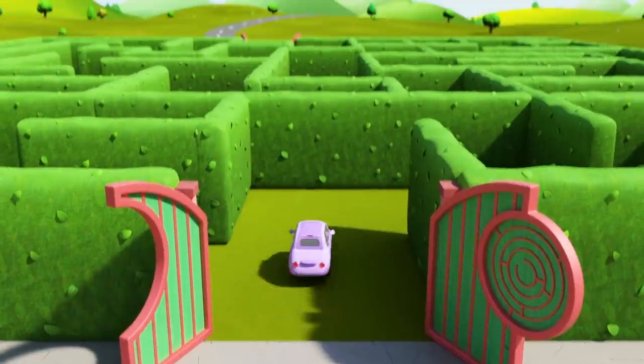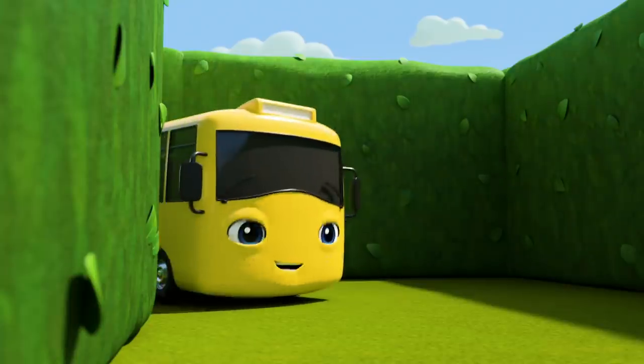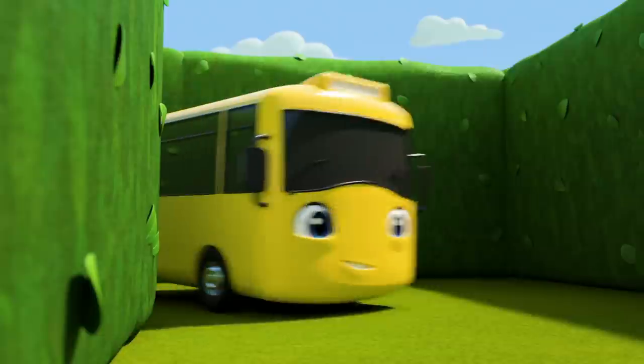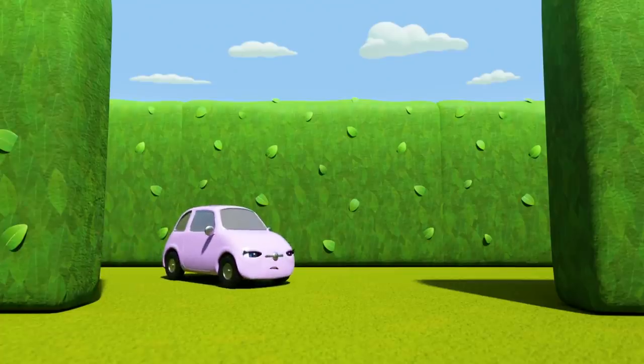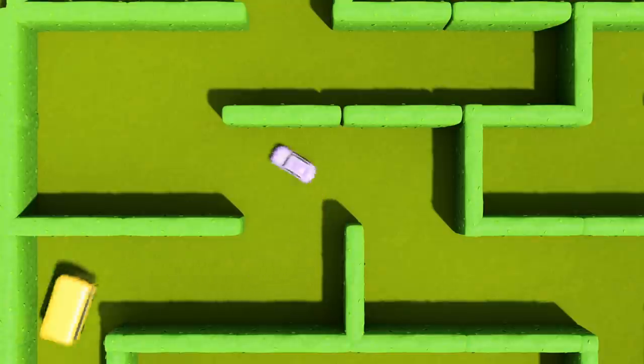Scout is going inside! Go on Buster, try and find her! I wonder which way Scout went. There she is! Off they go, winding their way through the maze!